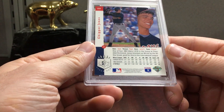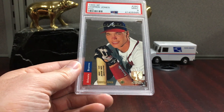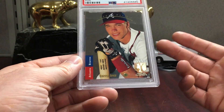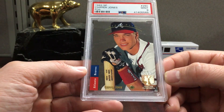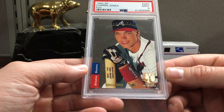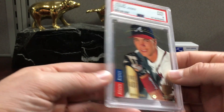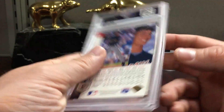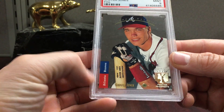The Chipper isn't a rookie card, that's why it doesn't have the value of the Jeter, but he's still a Hall of Famer. It's an early Chipper - his rookie year is '91 - and a mint 9. The Jeter mint 9 goes for a couple thousand, $2,000 to $3,000. I got this for $40, so pretty stoked about it. It's clean as can be too. This is just an impossible set - those corners are razor sharp.